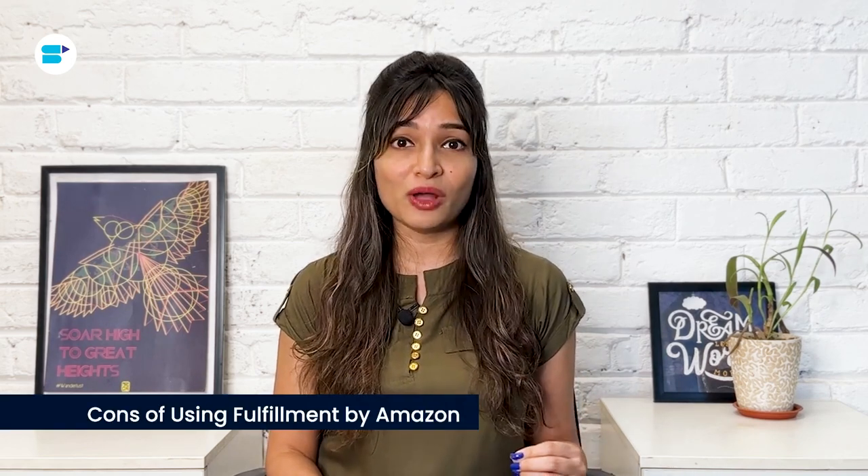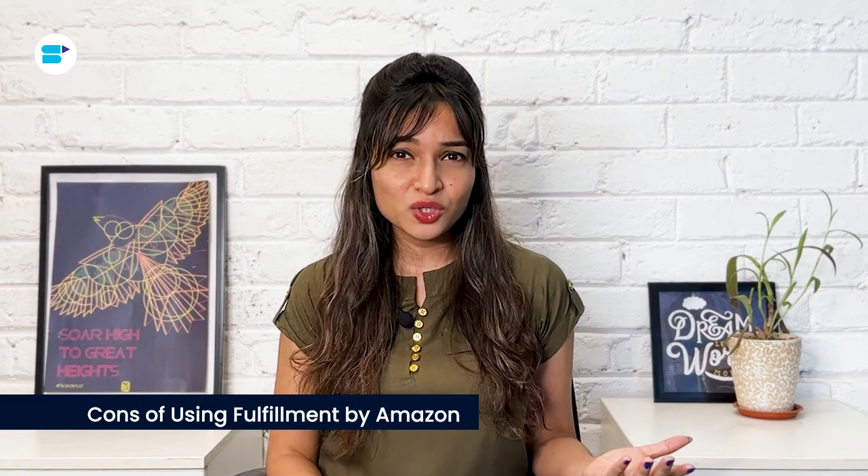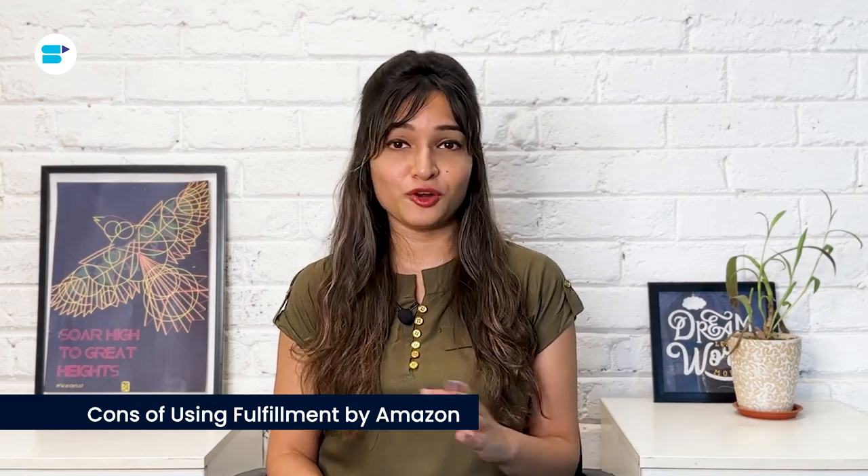Before you decide to go with FBA, it's important to look at the downsides as well. Even though FBA might sound really good, it might not be perfect for your business. Firstly, costs: you have to pay $39.99 a month to Amazon for your seller account, plus the other fees we talked about. If you sell cheaper products, using FBA can become a bit expensive.